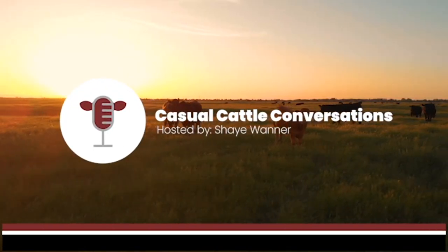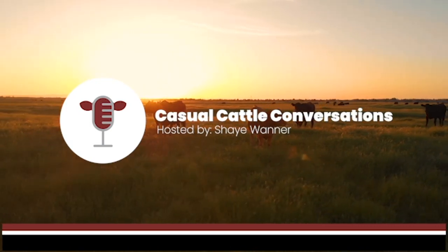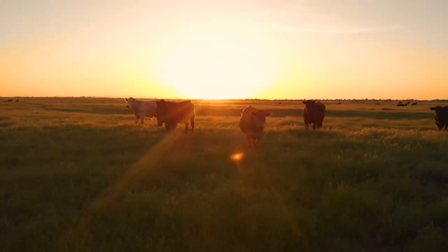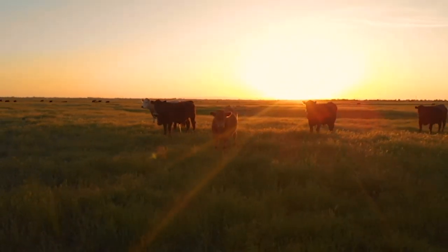I'm Shay Wanner and you are listening to Casual Cattle Conversations. If you are ready to explore different management practices and focus on improving your operation and the beef industry, this is the podcast for you. Welcome to the show. I'm so excited you are listening.